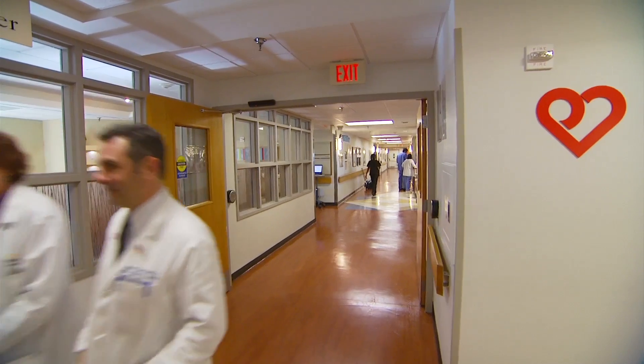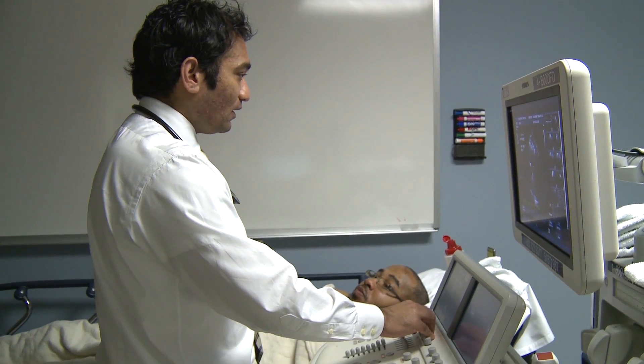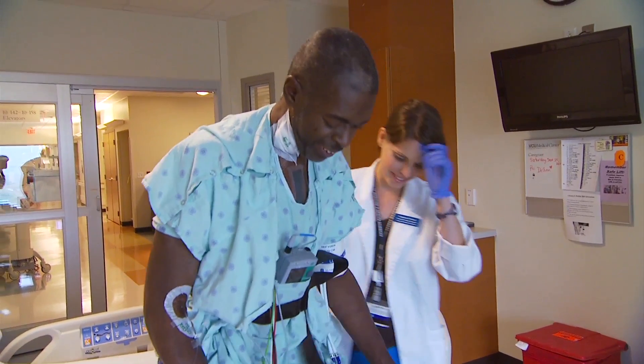The second group of patients that receive mechanical heart devices don't have any options for heart transplantation, and this is going to be the treatment that they have. All of these devices share a common theme — their intention is to make people with weak hearts feel better, have more energy, and hopefully live longer.